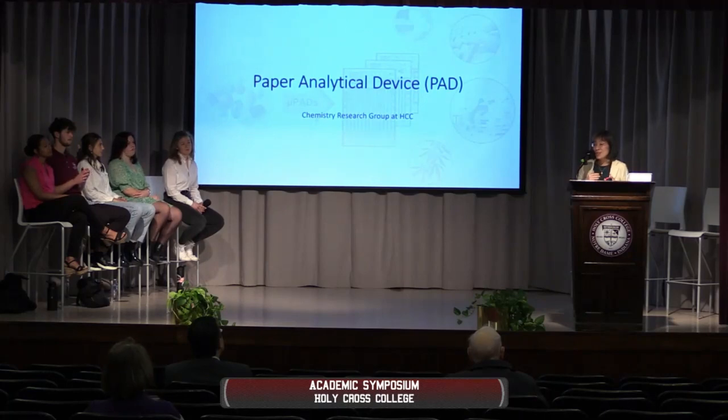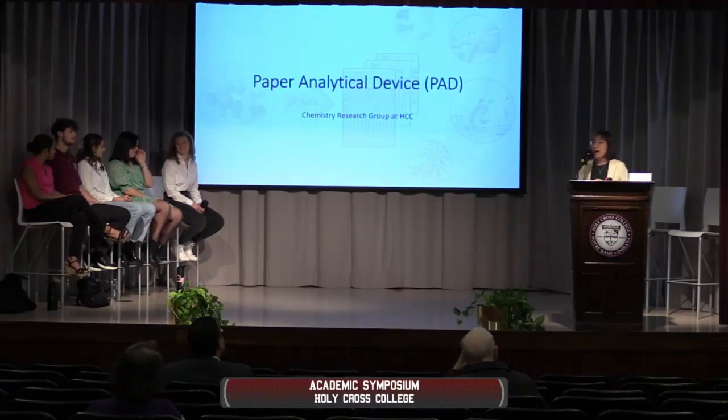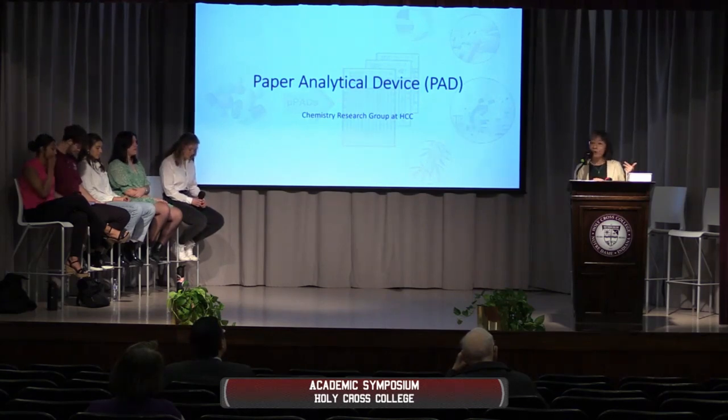Quite a few of them had worked as teaching assistants for me and for some biology professors, so they really know about the undergraduate lab and were giving me advice on that too. A couple weeks ago, we visited Dr. Lieberman's lab and had a really good time. She was able to broaden the scope for them and for me. She talked about some other research areas that involve PADs, and about what the next steps are after the PADs screen out fake drugs to further identify the compounds.